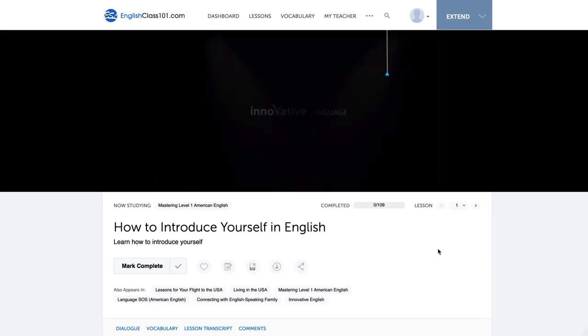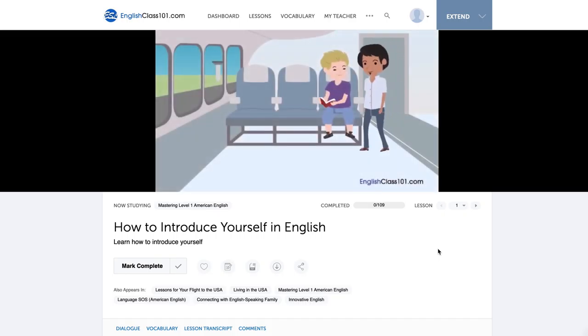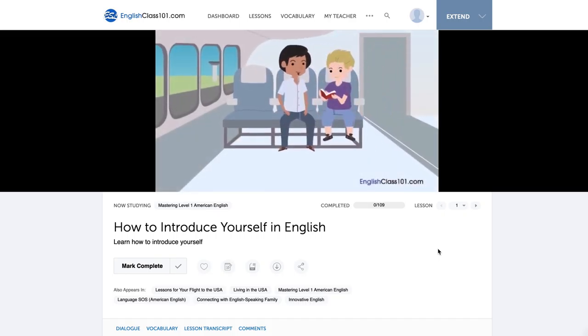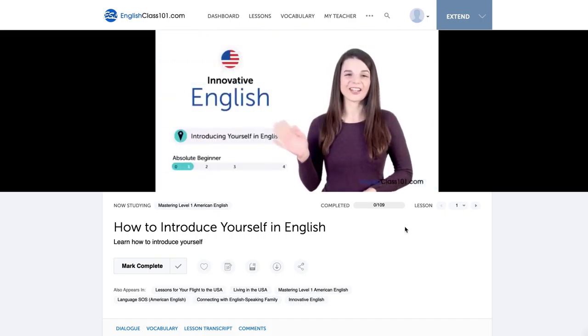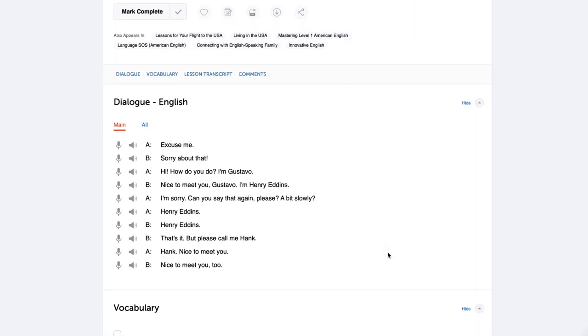If you're watching a movie, you can double-check yourself by turning on the subtitles. Our language learning program is one of the best tools for developing listening skills — you can listen to a conversation in a lesson and then check it against the lesson transcripts. It's simple, easy, and you can be sure the transcripts are correct.